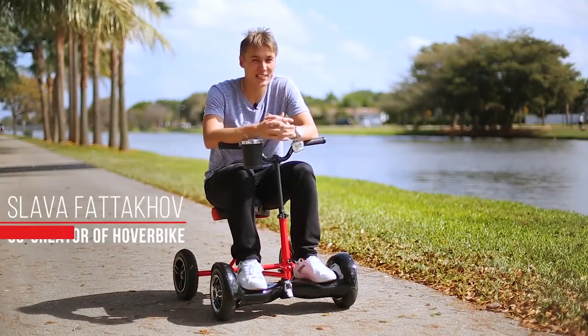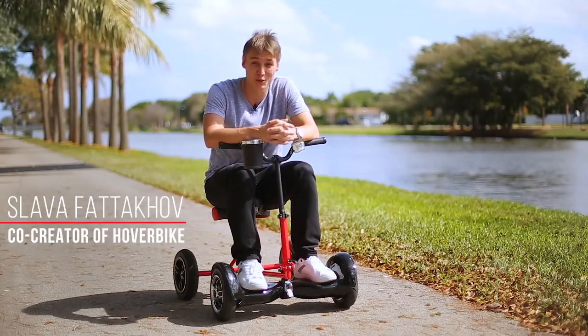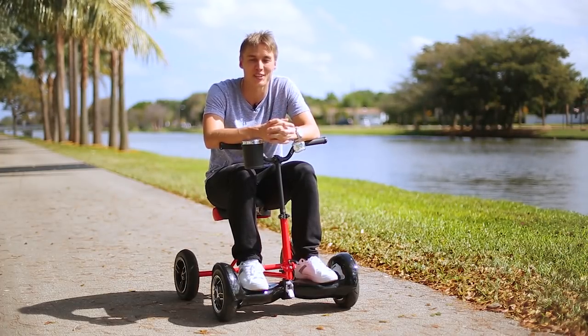Hi, I'm Slava. We need a successful Kickstarter to start manufacturing Hoverbike and give a new safe and fun use to hoverboards. Help us bring our dream to market. Support Hoverbike and we will donate 1% of our Kickstarter campaign to a local foster care.